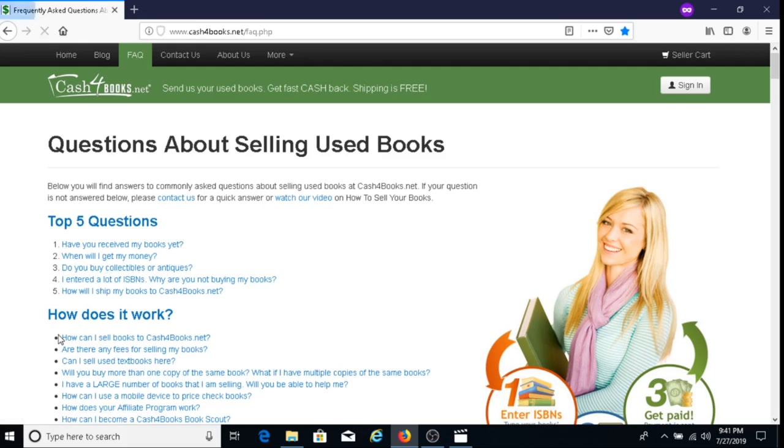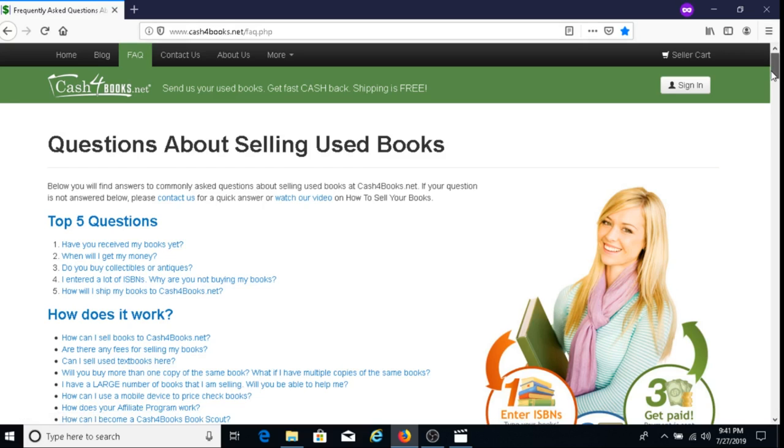Let's check out the FAQ — frequently asked questions. The top five questions are: Have you received my books yet? When do I get my money? Do you buy collectibles or antiques? I entered an ISBN — why are you not buying my books? And how will I ship my books to Cash for Books? I'll put a link to the FAQ below this video.